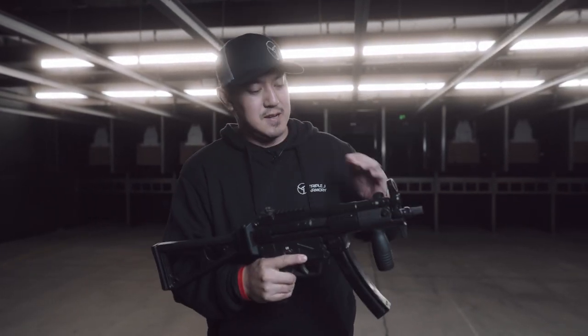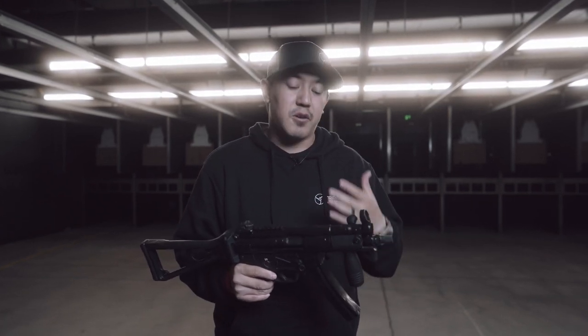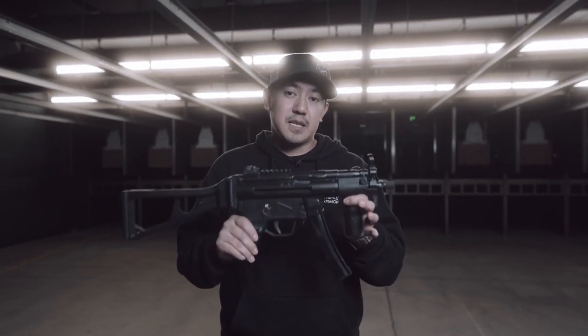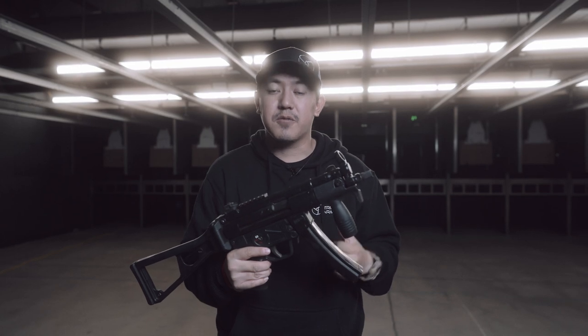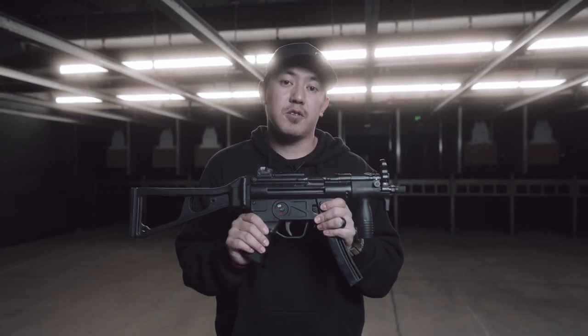Moving on from modern style PCCs, we're going into classic style PCCs. Representing that today is the H&K MP5. One really unique point of it is that it works on a roller delayed system, which is a different operating system than some of the other PCCs out there. What that gives us is a very low recoil, smooth shooting platform. These have been around for a while — if you've ever played any video game or watched any movie, you've probably seen one. This particular model is in the K configuration, meaning it's shorter. It does have a tri-lug mount for the barrel if you wanted to put a suppressor on it for quick detachment. This gun also sits in the submachine gun category — this particular one is select fire, meaning it is full auto capable.